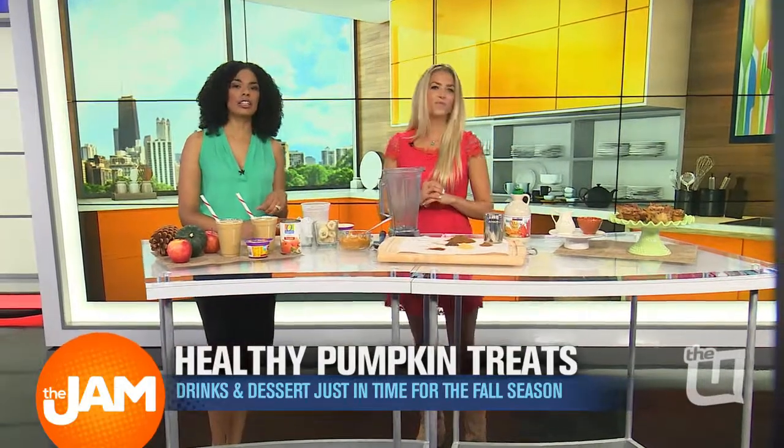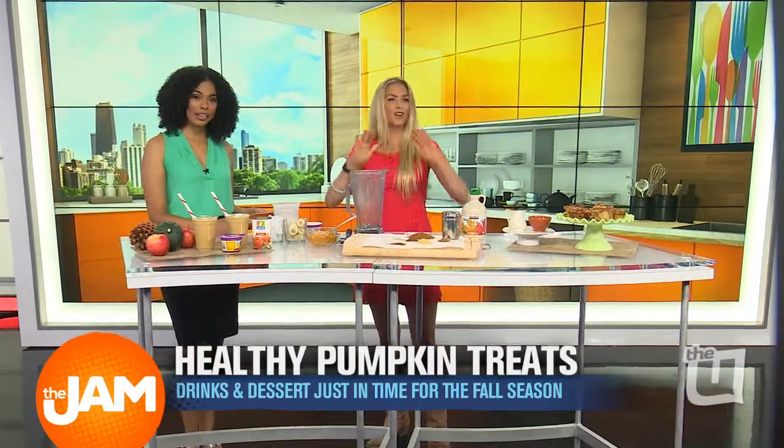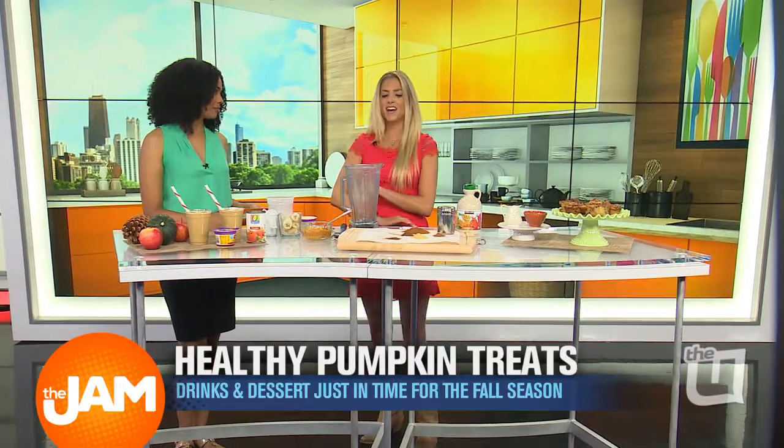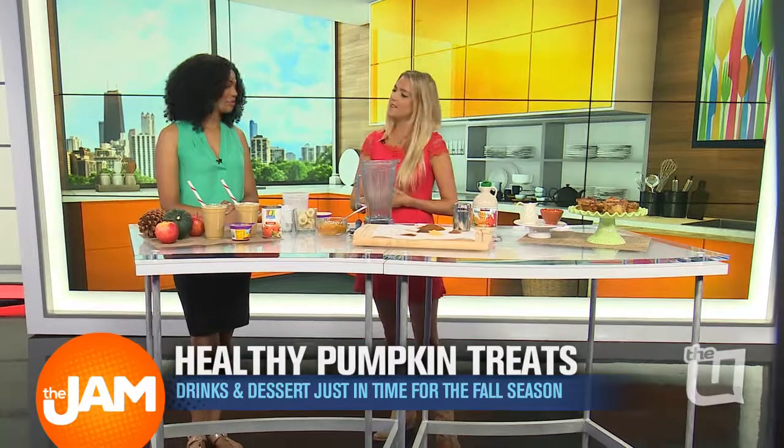The show is actually casting for the next season on September 22nd — I will be there. Chicago people, if you want to come and audition with me, bring a dish. You should definitely do it if you love cooking and are passionate about it.